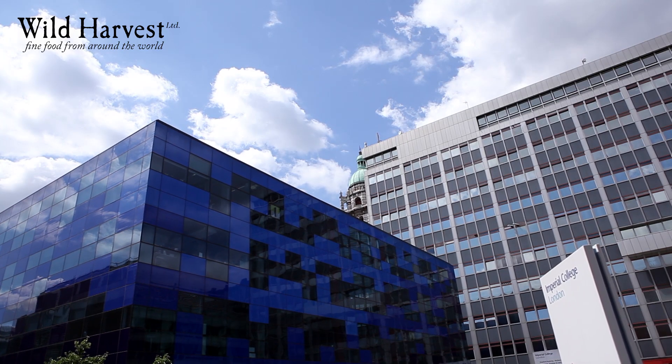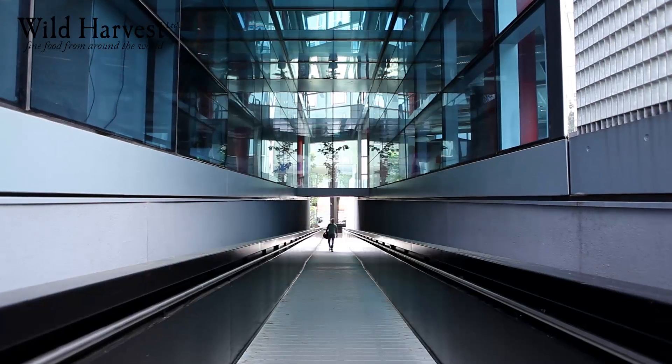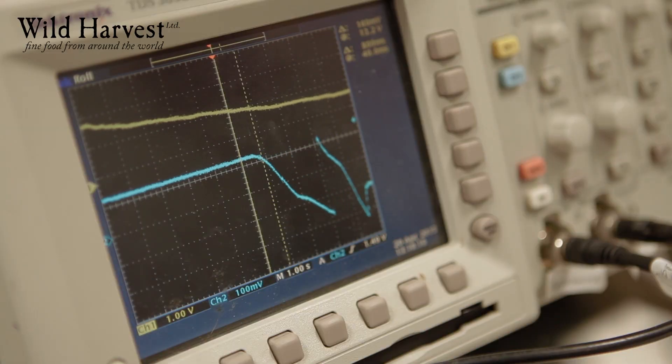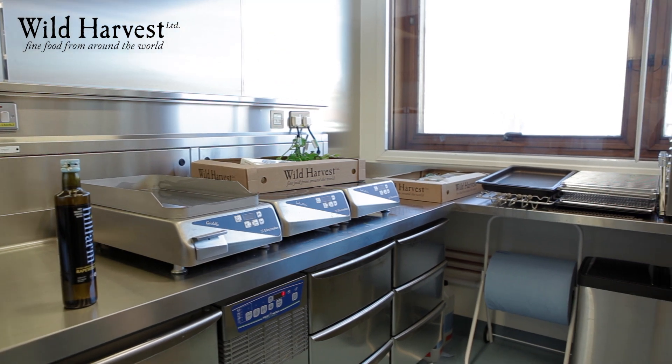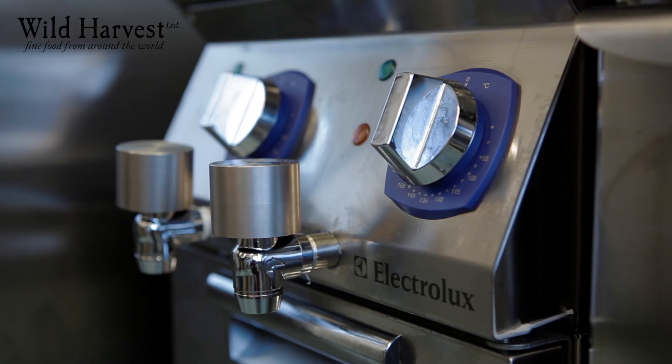I'm Tom Akins, chef and restaurateur. I'm here at Imperial College and, as you can see, it's almost like a science lab and kitchen because I've done a project in association with Imperial College and also with Electrolux.